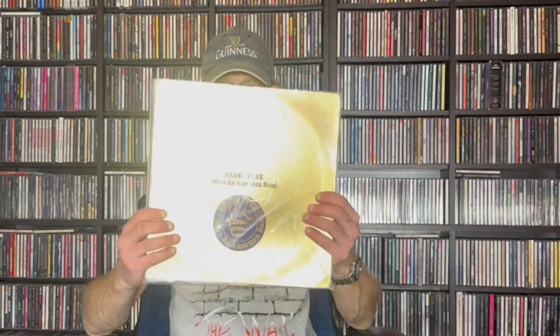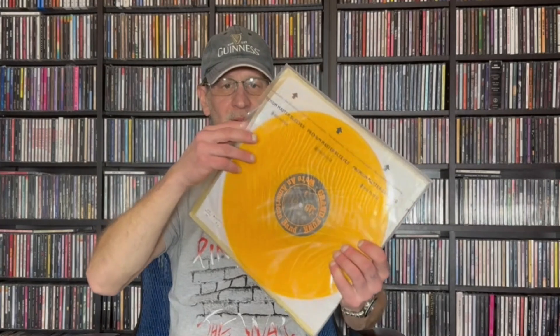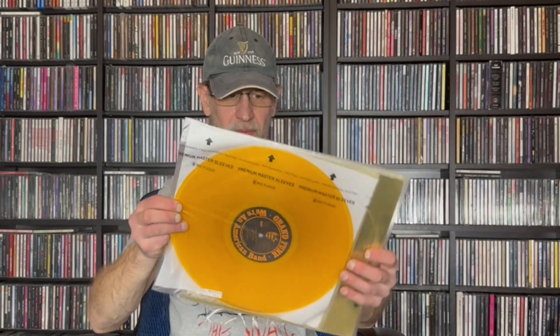Next one is Grand Funk's 'We're an American Band.' One, two, three — these are getting a little bit harder, so I've already gone past three, but anyway: gold. Gold cover, gold record pressed on gold vinyl. Actually it's more orange, but I think they were shooting for gold.